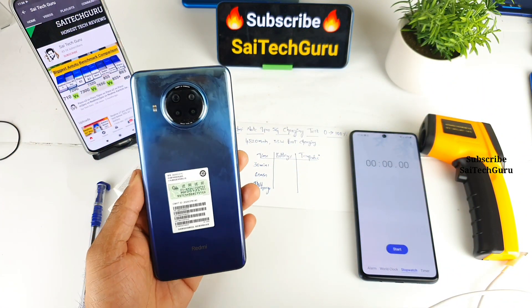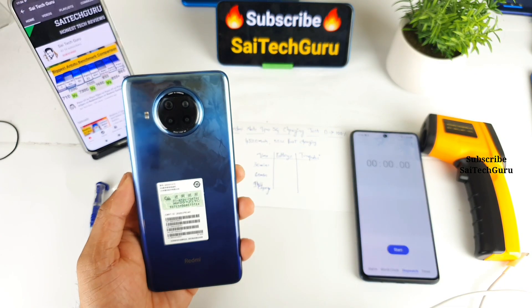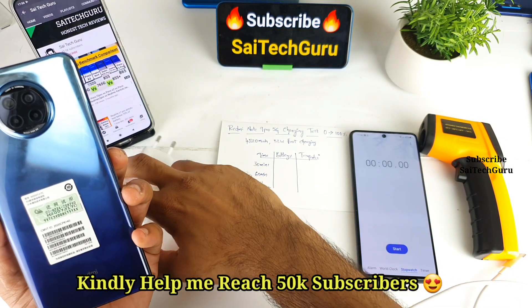Hi friends, I am Sahya Chaitanya. Welcome back to my channel Sahya Tech Good. In this video, I'll be doing the charging test on the Redmi Note 9 Pro 5G device using the 33W fast charger.